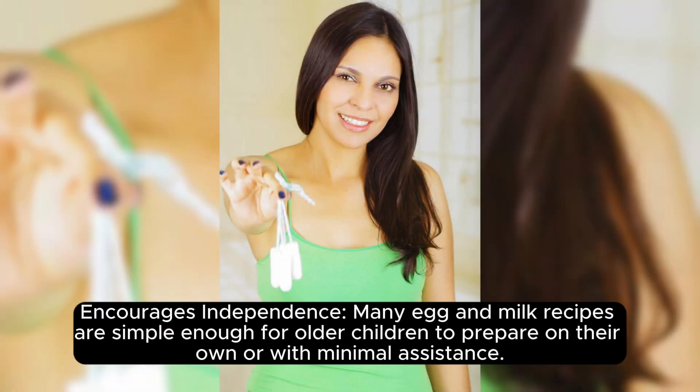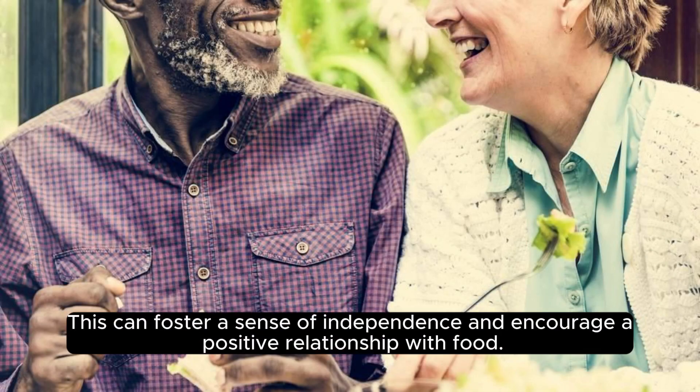Encourages independence. Many egg and milk recipes are simple enough for older children to prepare on their own or with minimal assistance. This can foster a sense of independence and encourage a positive relationship with food.